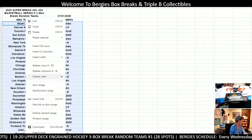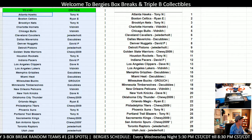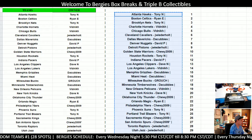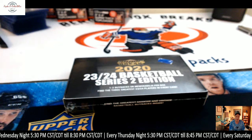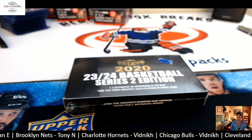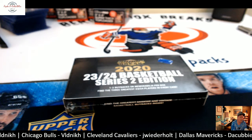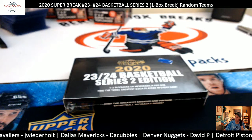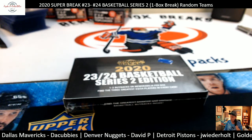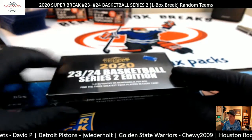Let me sort this, copy that, put it over here. Make sure you save. Alright, here we go - let's go over to the big screen. Good luck, folks. This is it. There it came out - 2020 Super Break, number 23 and number 24 Basketball Series 2. So this is one box break, random teams number one, basically. It's numbers 23 and 24 is what you're looking for. Cool stuff. Here we go. Good luck.